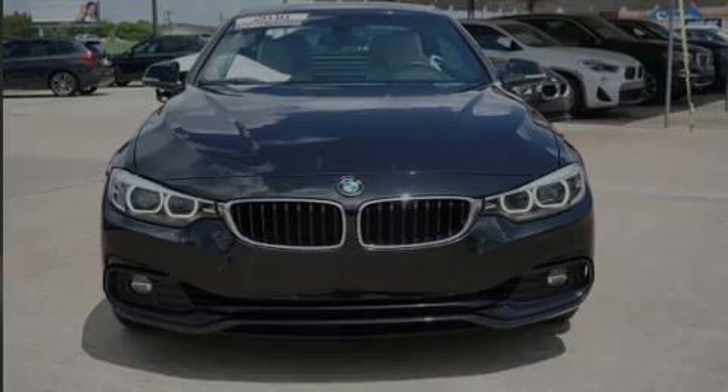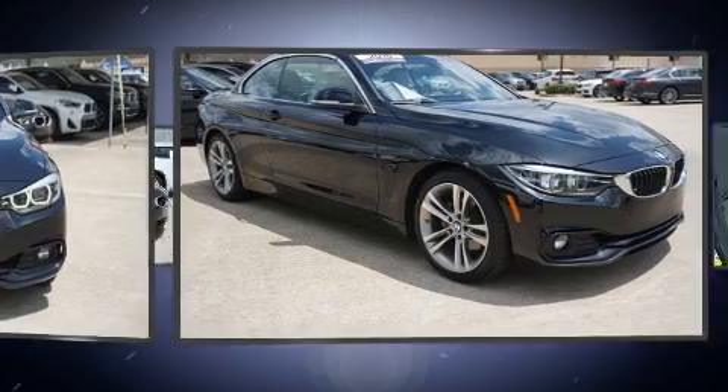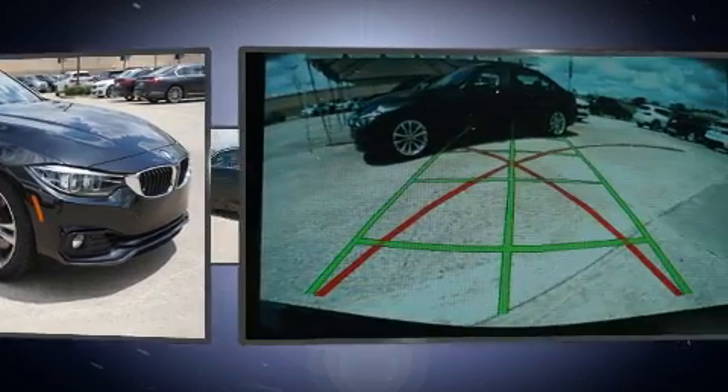Introducing the 2018 BMW 430i. With fewer than 35,000 miles on the odometer, this vehicle proves competitive in its price class based on its condition and value.